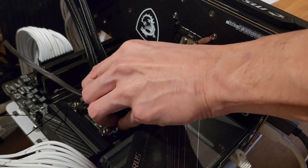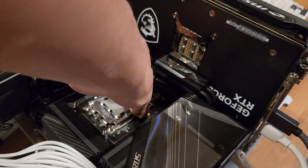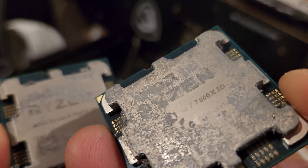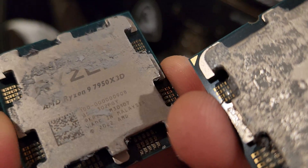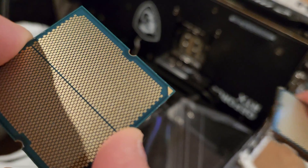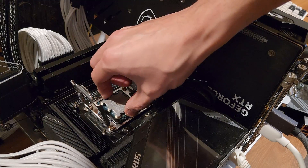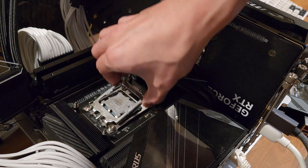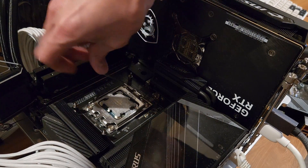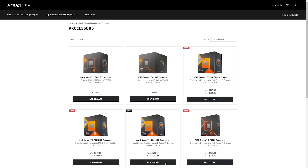I've received numerous requests to compare the flagship Ryzen 9 7950X3D and the gaming champion Ryzen 7 7800X3D. The 7950X3D has 16 cores and two CCDs as opposed to the 7800X3D's eight cores on a single CCD. The 7950X3D is the most premium AMD CPU on the market today, but does bigger always mean better? Let's find out.